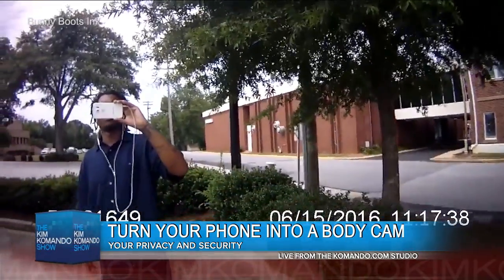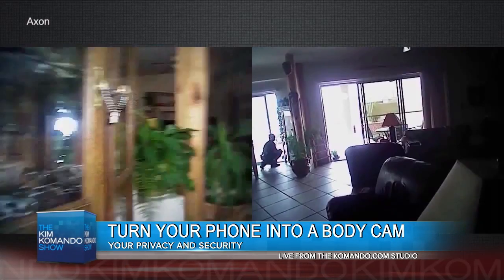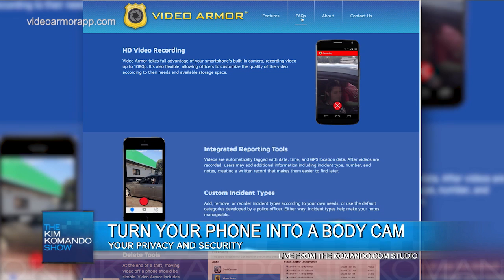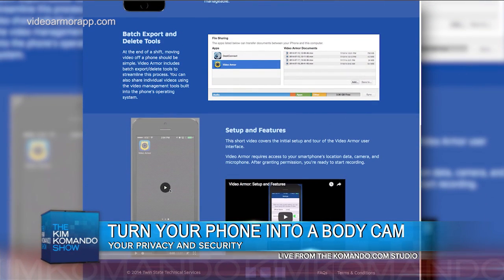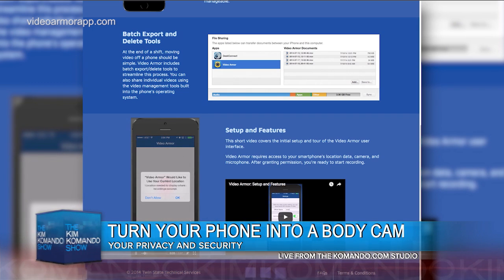But you don't really have to spend that much. For example, there's an app called Video Armor, and it works for both Android and iPhone. It's only $2.99, and it turns your phone into a body cam that can record while you're focused on other things. GPS keeps tabs on where you're located, and you can also type in notes.